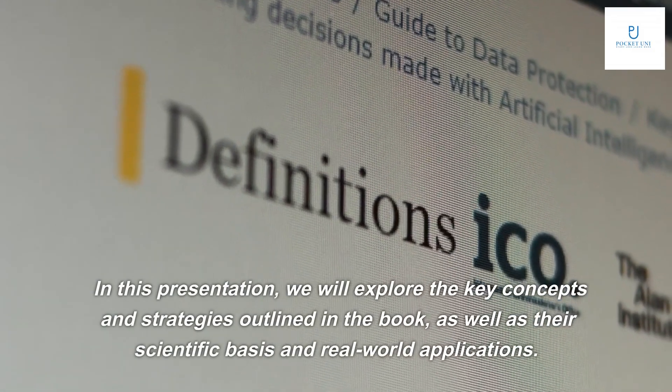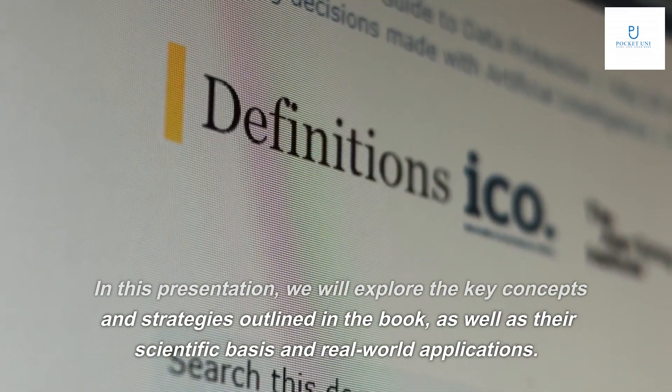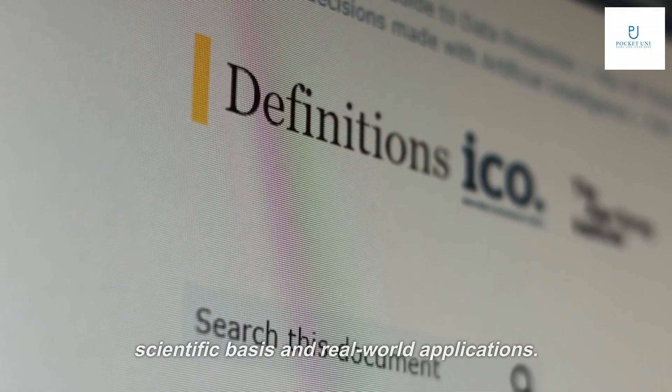In this presentation, we will explore the key concepts and strategies outlined in the book, as well as their scientific basis and real-world applications.